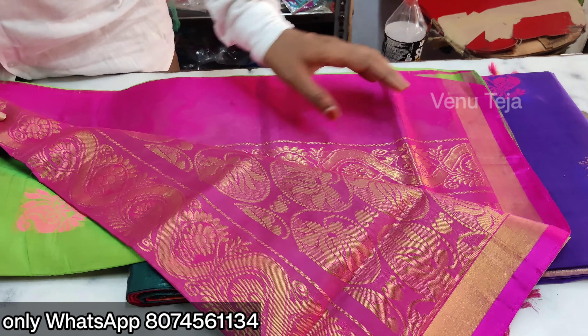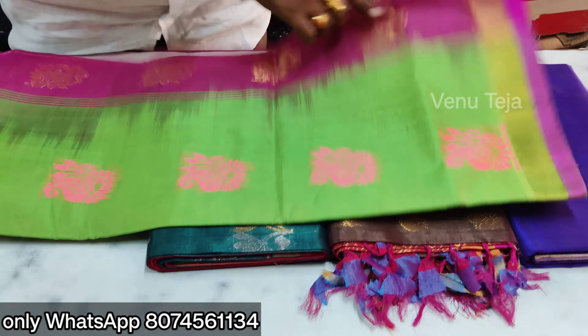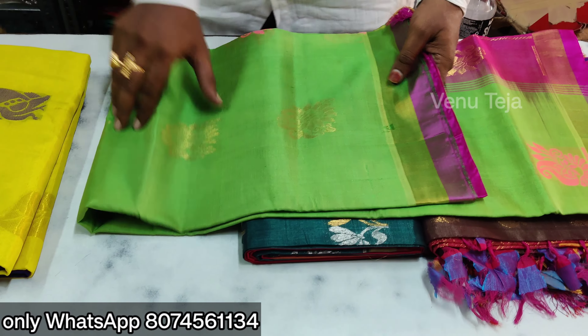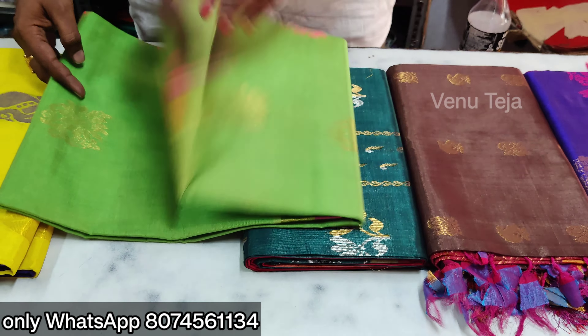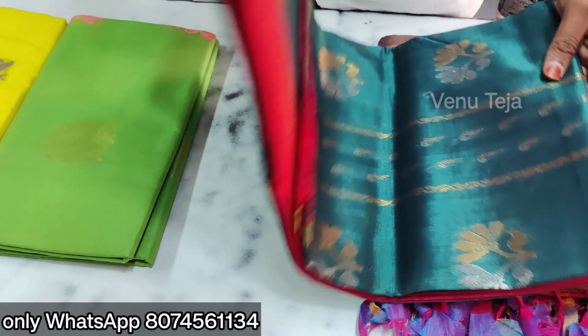I'm going to like the blouse. I'm going to share the blouse in the mix. The blouse is a heavy quality.